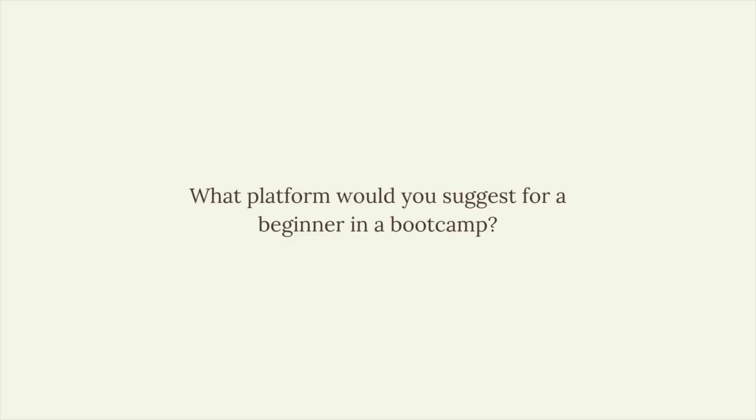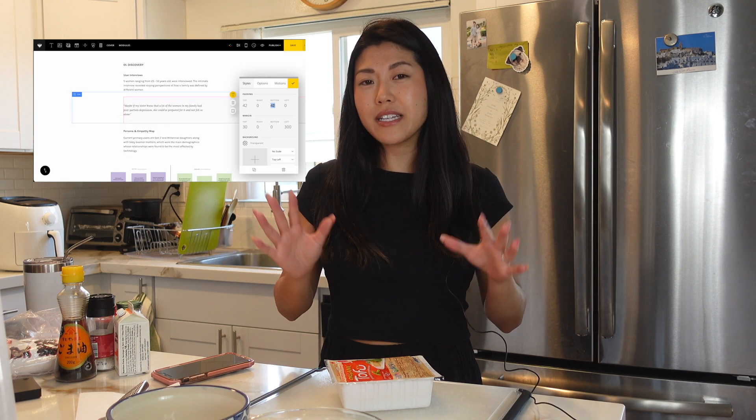Our first question regarding portfolios is: what platform would you suggest for a beginner from a boot camp? There are so many good website builders these days, from Wix to Squarespace — I've even seen UX Folio. I personally use Semplice, which is a WordPress builder. At the time I started my UX portfolio I was looking for more customization, but I don't find it that easy to use. I'd suggest starting with easier website builders first, then branching out to more complex ones once you're settled into your first UX design job.